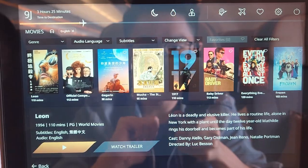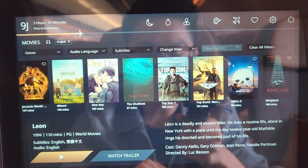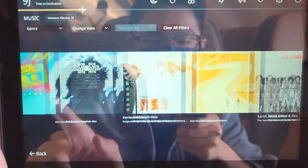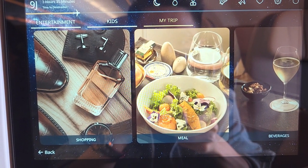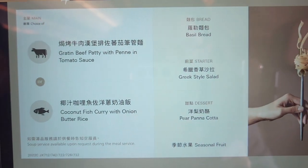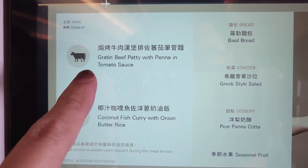For the entertainment system, this is the in-flight movie list — it doesn't have a lot of movies to choose from. Same with the music; not a lot of choice. But what I do like is the e-menu on screen. I pre-ordered mine. You can choose beef or fish. I'm going with beef, so I'll be eating that later.